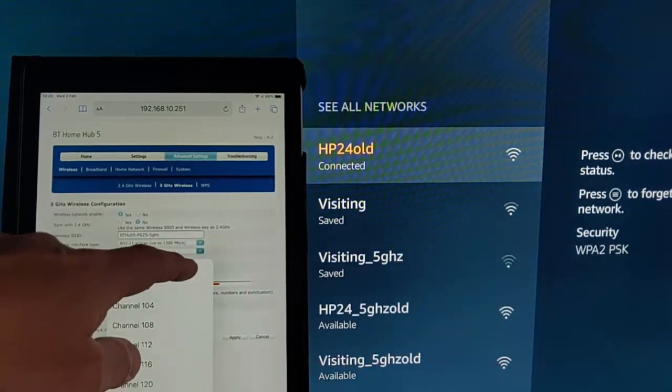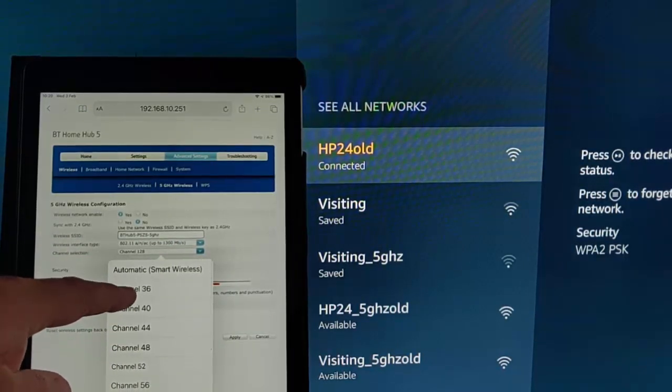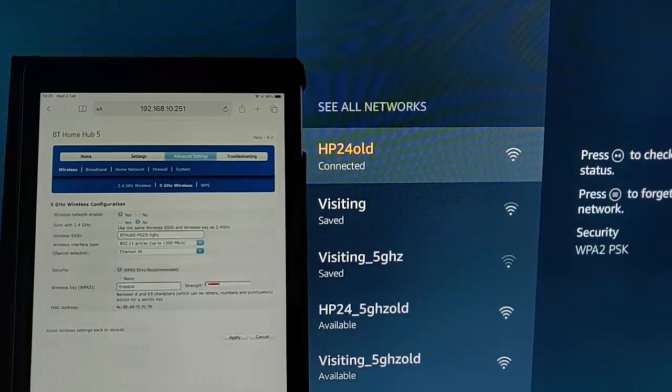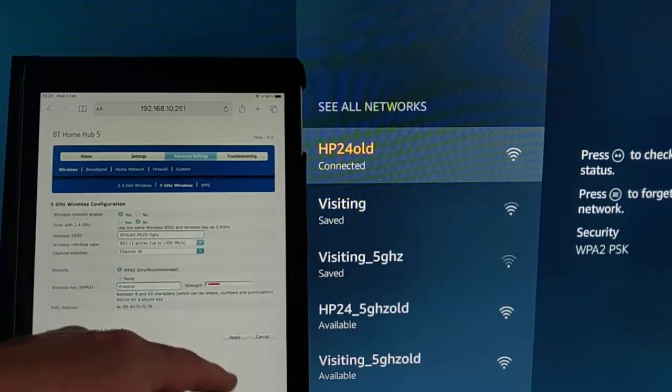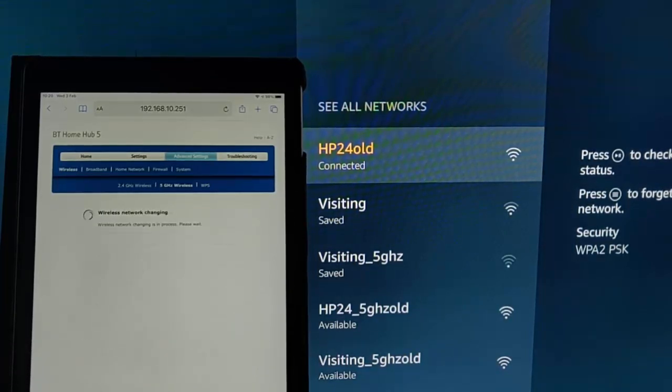I'm going to select channel 36. Let's tap on channel — we've got a list of channels I can select. I'm going to select channel 36 and then hit apply. It's going to give me a warning about how my password is insecure, but don't worry about that. I'm just going to accept and proceed. Now the wireless channel is changing.